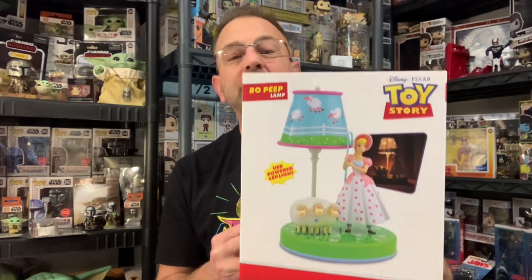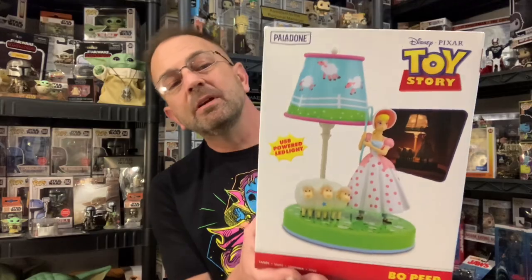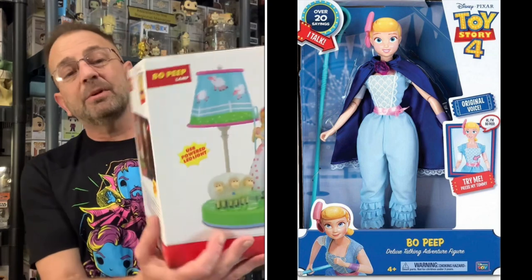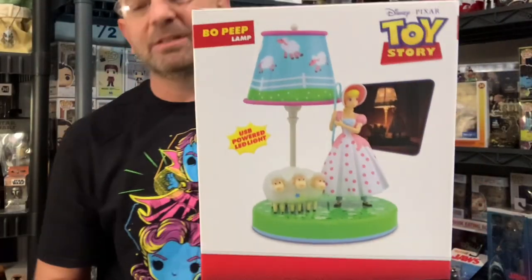Now, have you guys ever been to Ollie's? It's a discount store where they buy up stuff that hasn't sold at other places and sell it there. I didn't know this existed, but apparently Julie had seen these before — this is the Toy Story Bo Peep lamp with a sheep. This is an actual working lamp, made by the Paladone company, and it's officially Pixar Toy Story licensed. It looks just like Bo Peep — this is the Toy Story 1 and 2 version of Bo Peep. She's blue. We're gonna take this out of the box, light it up, and see exactly what it looks like.